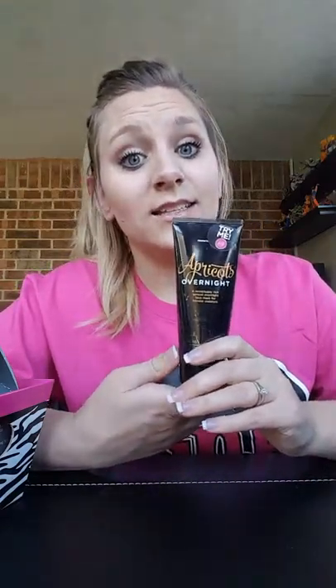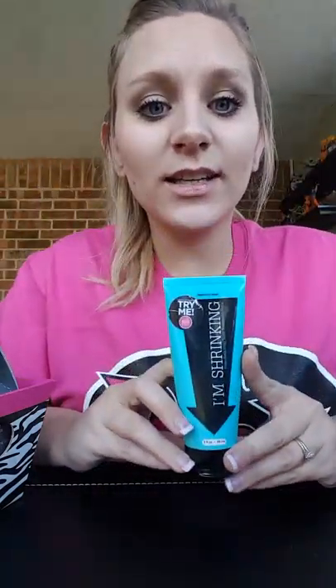This is another one of the bigger ones — it's called Apricots Overnight. I use it before bed; you leave it on and it doesn't leave your pillow greasy. It smells good like apricots but it's a very light smell. It comes in three ounces and is a remarkably rich overnight face mask for intense moisture. When I rinse my face in the morning before washing again and putting on makeup, my skin feels really smooth and new.